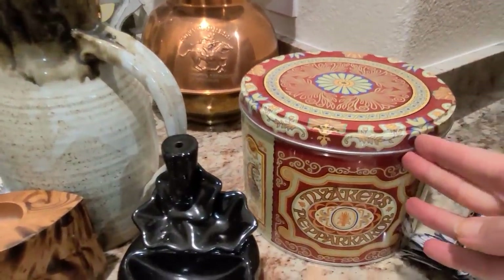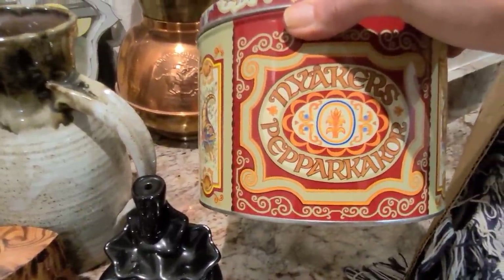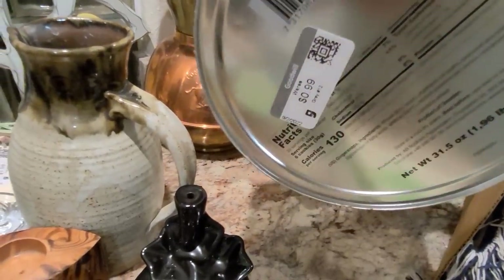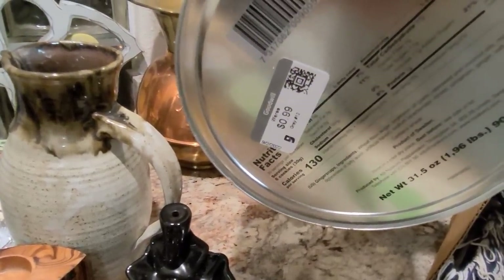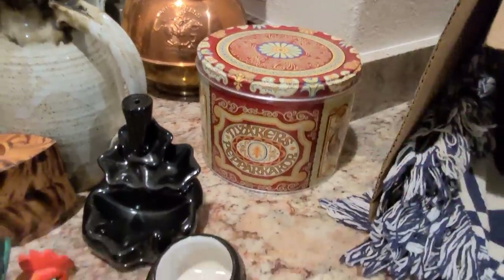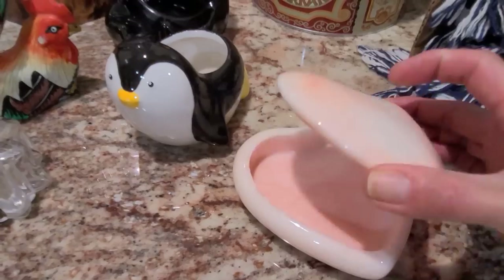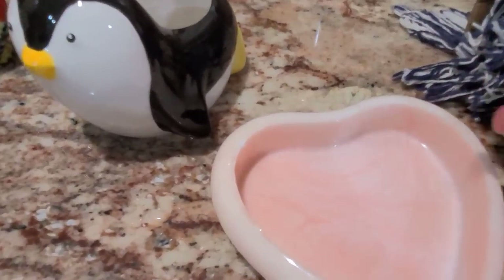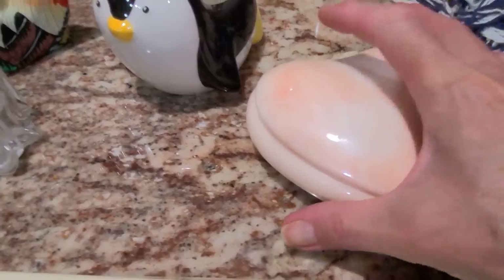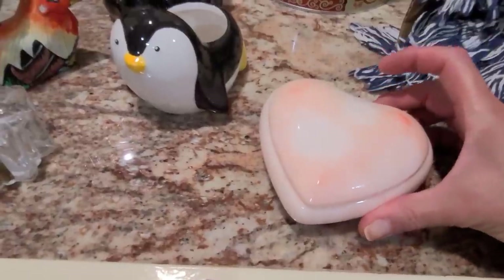This is a little Swedish gingerbread tin — Nyåkers Pepparkakor. I paid $0.99 for it and I am going to ask $12. This is a beautiful piece — I believe it's rose quartz, a little carved trinket box. Really lovely — it does have a tiny bit of damage on the inside, but otherwise it's in lovely condition. Definitely vintage and quite weighty. I paid $3 for it and I am going to ask $20.